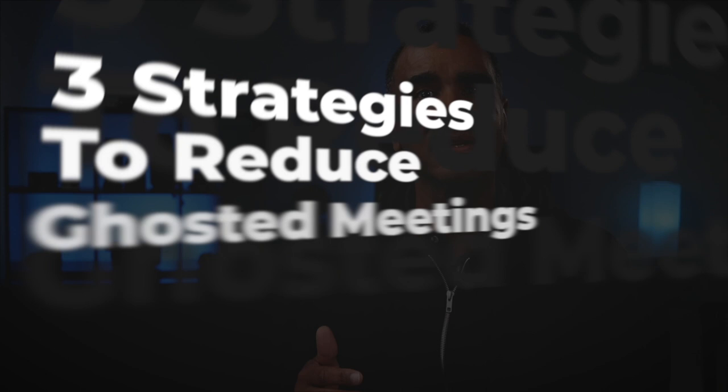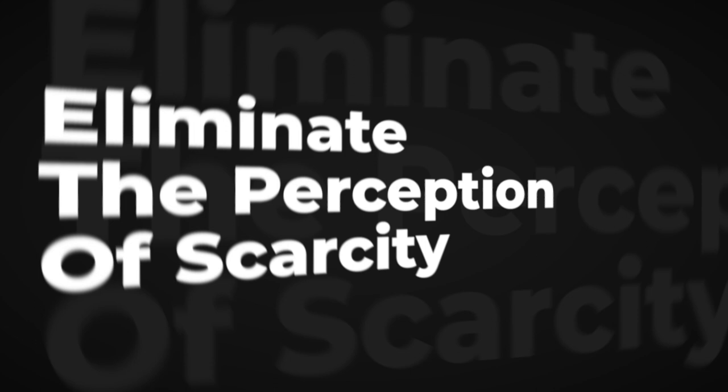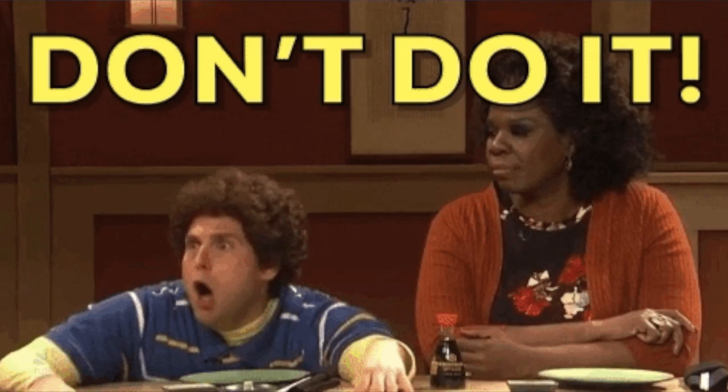The first strategy is to eliminate the perception of scarcity. You want to make sure that you have the right mix of conference rooms based on not only size, but the purpose of the meeting. Also, you want to enable as many conference rooms with video to support hybrid meetings. This will eliminate the temptation of people to book those good rooms just in case they might need them.